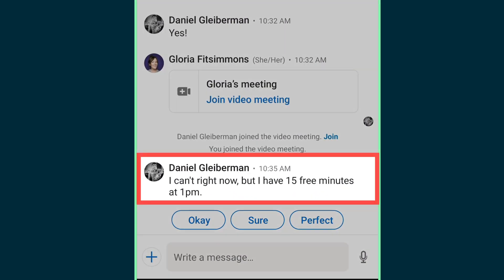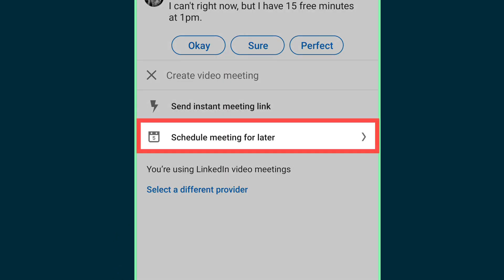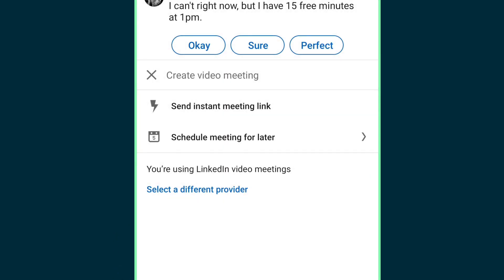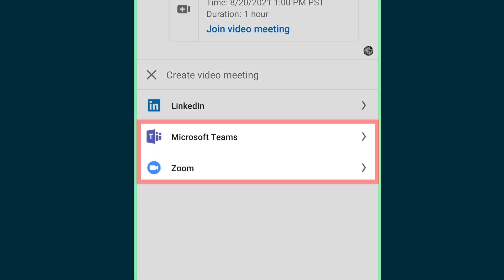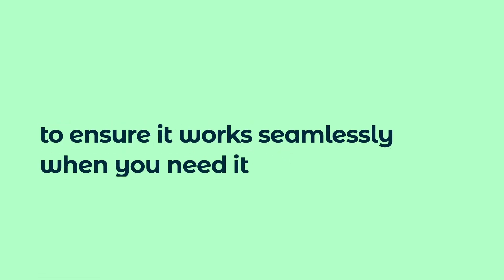If they're not free, they might suggest a time that suits them better, and you can schedule the meeting for later. Alternatively, sign into a third-party service to host the meeting there. Try testing this feature with a colleague first to ensure it works seamlessly when you need it.